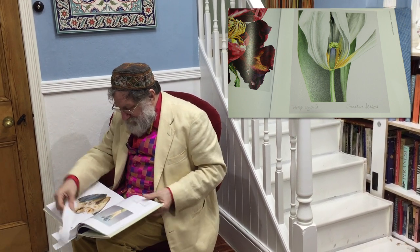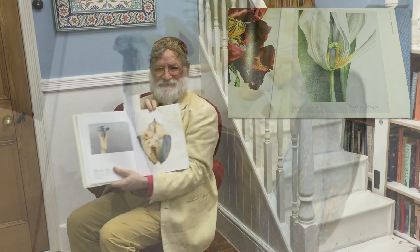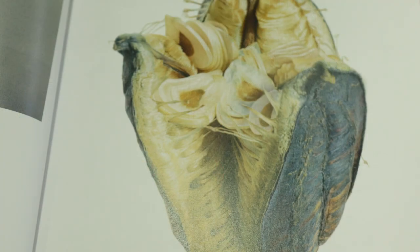Robert McNeil's — look at that. Doesn't that look like something out of Alien? It's a seed pod from a great Himalayan lily, but it's so beautifully painted. You could almost feel it.